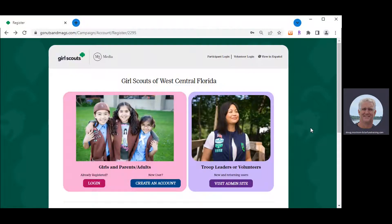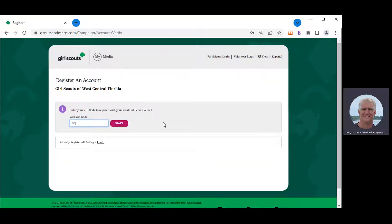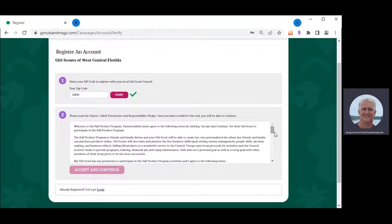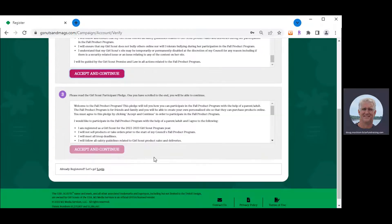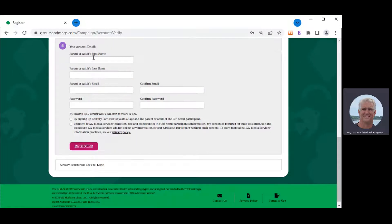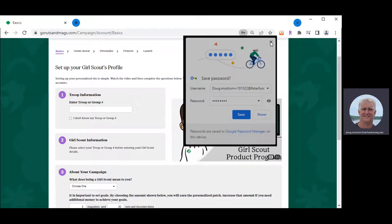This is the landing page. When anybody types in gsnutsandmags.com slash GSWCF, they'll land here and can create an account — a process that will only take five to seven minutes. Simply click Create an Account, then type in your zip code so our system knows you are part of Girl Scouts of West Central Florida. There's a parent adult permission pledge and a Girl Scout pledge to read and accept. On the first page, parents enter their email address and create a password, then click Register and the four-step process starts.